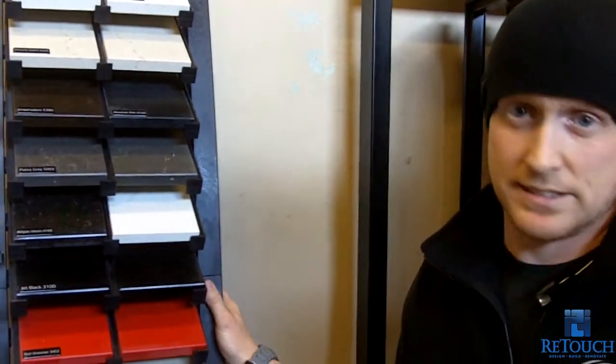People sometimes are looking for other options to upgrade their countertops other than granite. Quartz is a great option. Some of the pros are it is very easy to maintain, it's heat resistant, and scratch resistant. The con most of the time from what I hear is it is at a different price level — it is generally more expensive than your Group A granite.